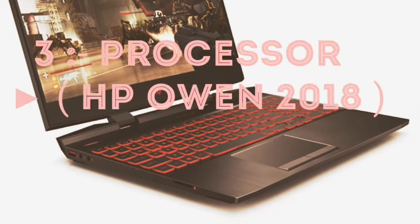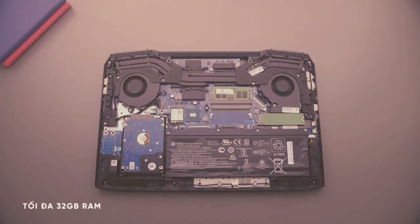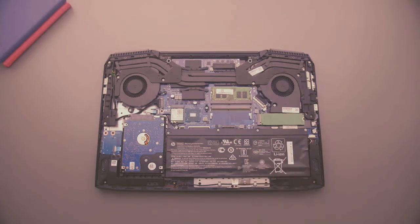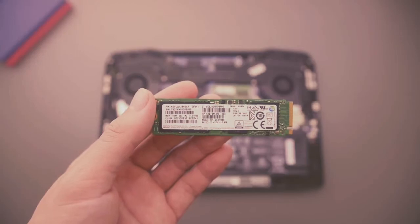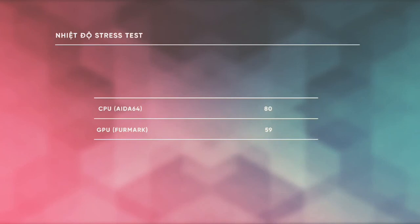The HP Omen features a great 8th generation processor, with Core i9 chosen by HP for very high performance. This processor achieves very top benchmarking results, making it a great laptop in 2018.